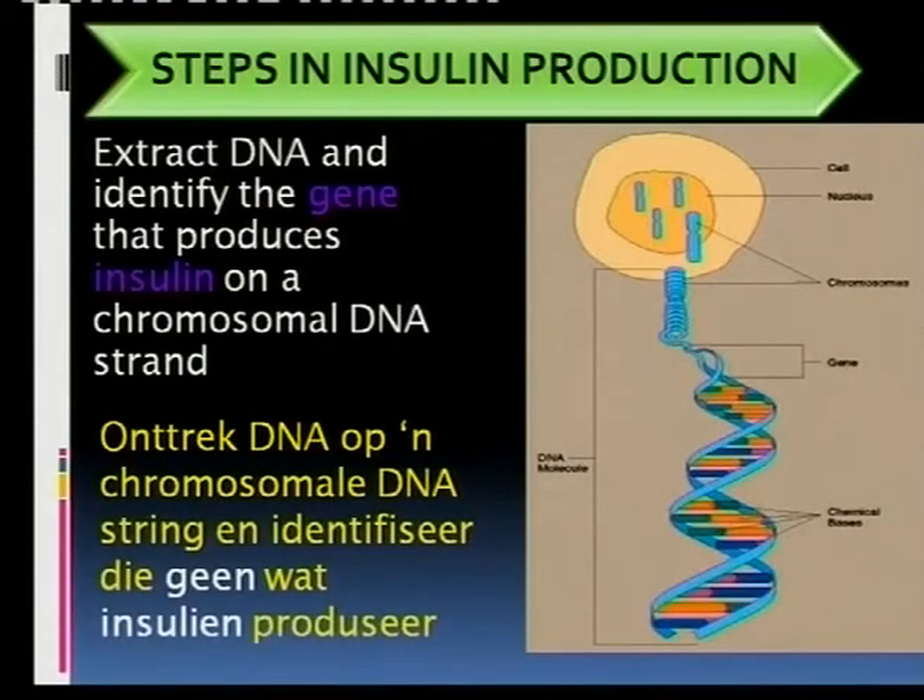The steps in insulin production are very important. Remember, you have the website where you can get this slideshow printed as a handout to help you study.